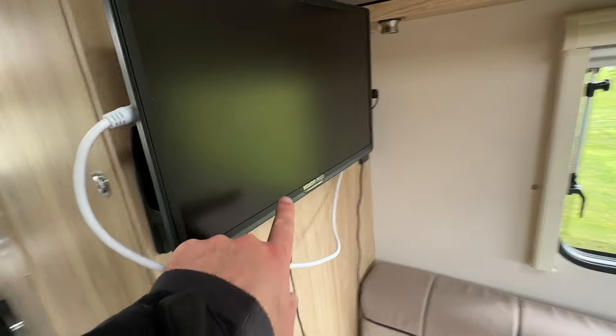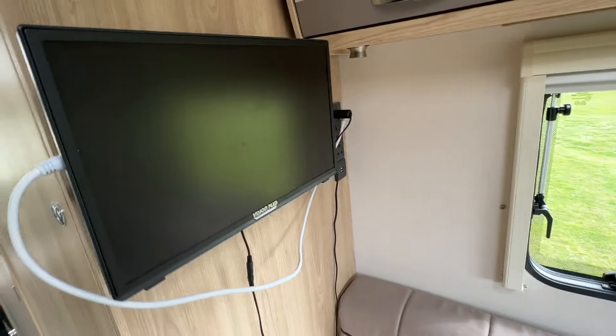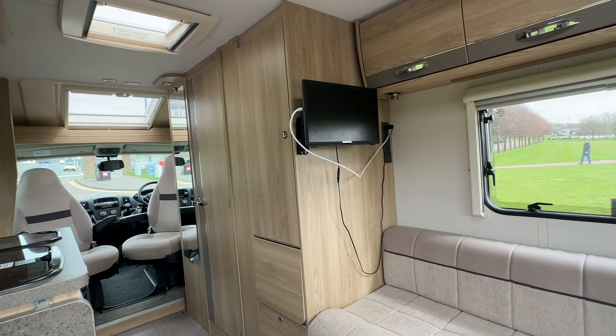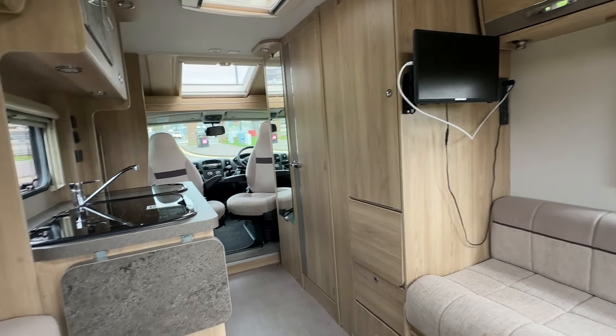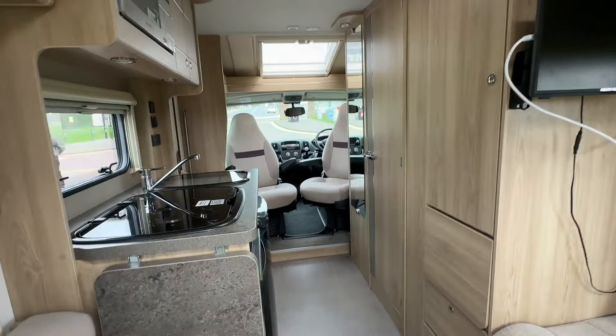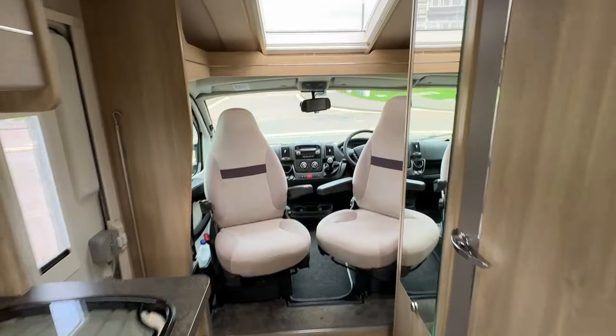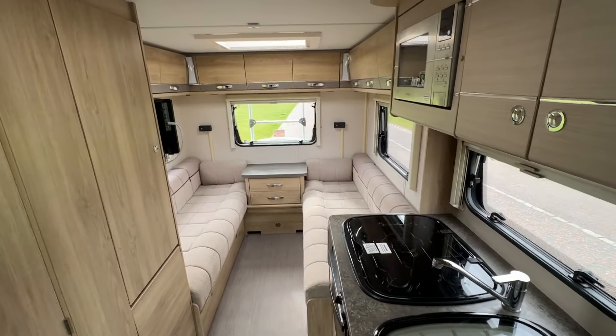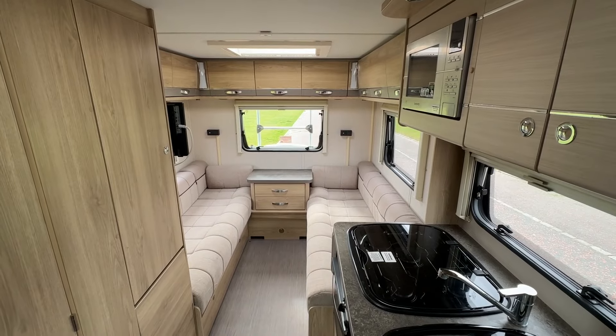There's a nice TV area here in the lounge, so you can sit nicely watching the TV. From the rear of the van you can see all the way back to where the van starts. So that's the inside habitation area of this Eldes 120 Accordo. We'll now have a look inside the drivers and passengers area.